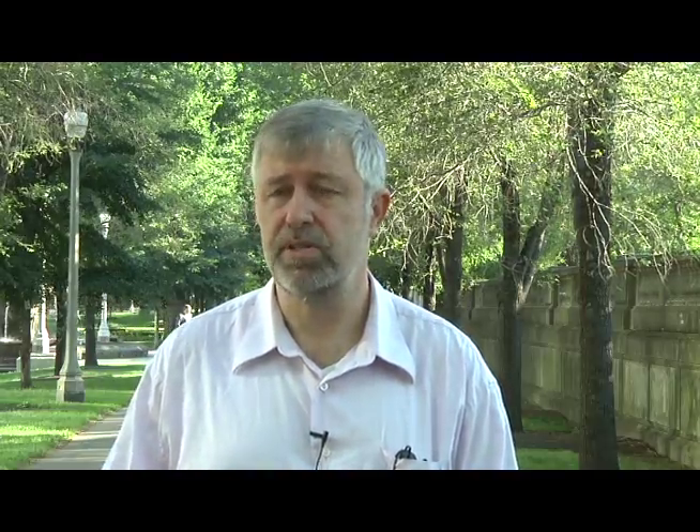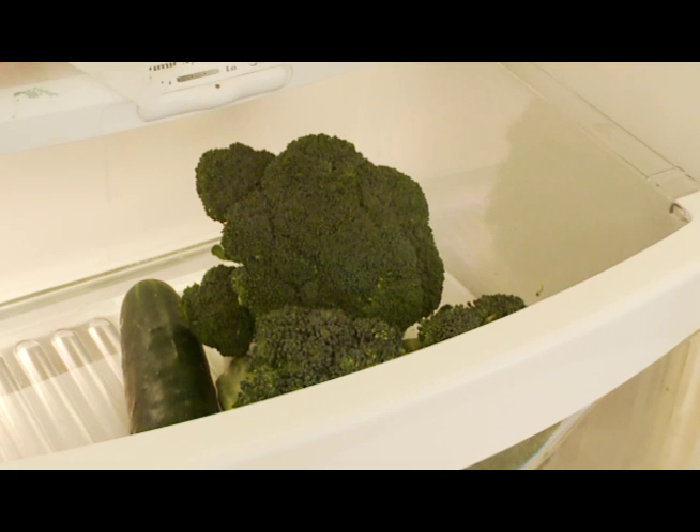The issue with whole produce is similar to the issue with cut produce, except with whole produce consumers need to be alert to cuts or bruises. If there are cuts or bruises, buy a different piece. Temperature control is important at home as well.